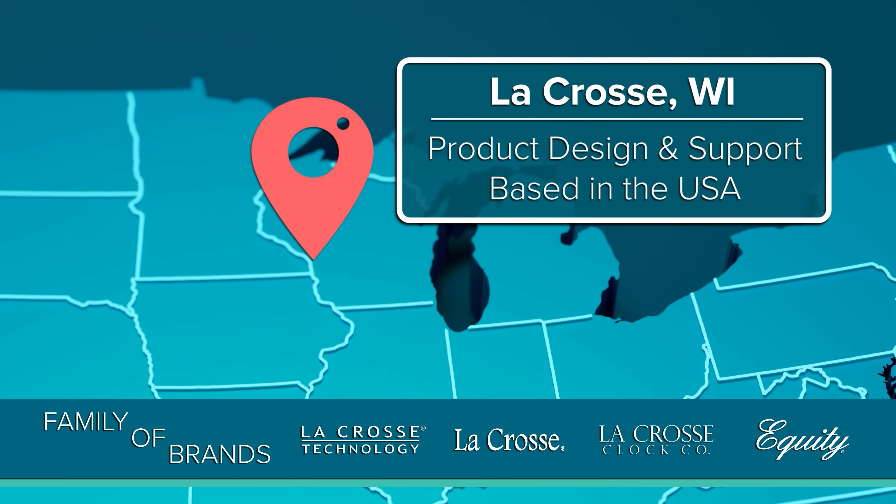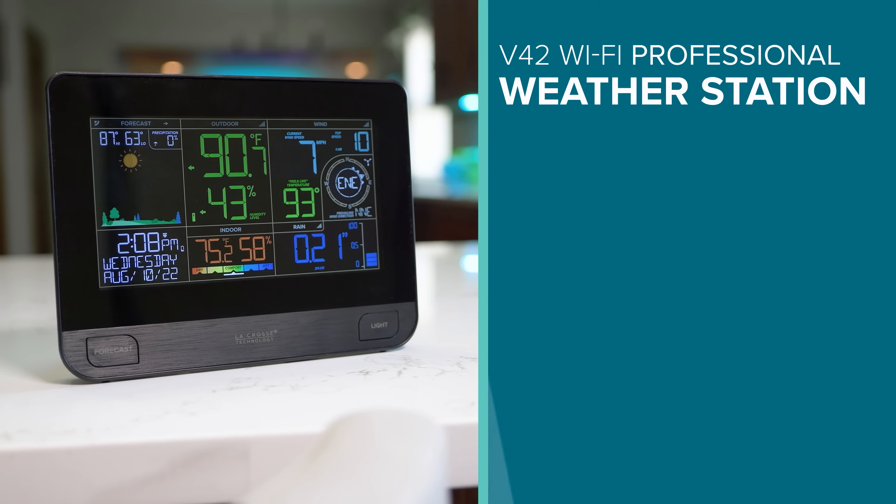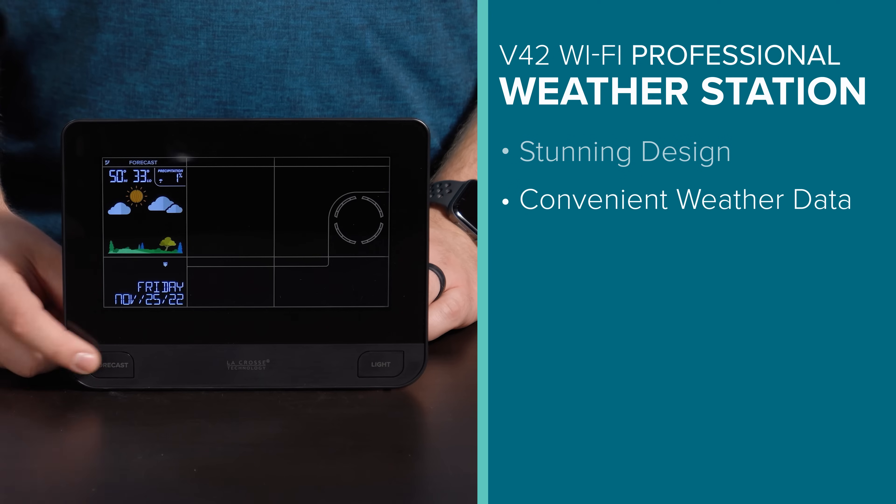LaCrosse Technology and its family of brands have been designing and supporting their products out of LaCrosse, Wisconsin for almost 40 years. It's a brand you can stand behind and trust to bring quality results. So let's recap — this new professional weather station looks beautiful in any home and gives convenient access to backyard weather data.